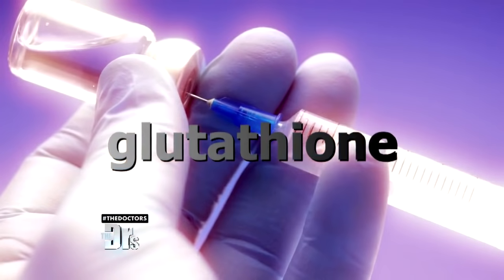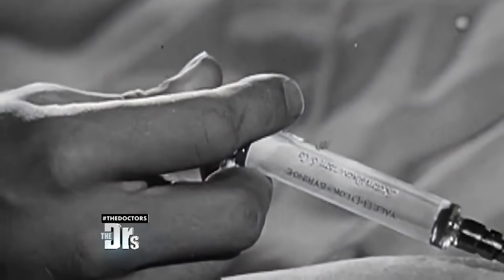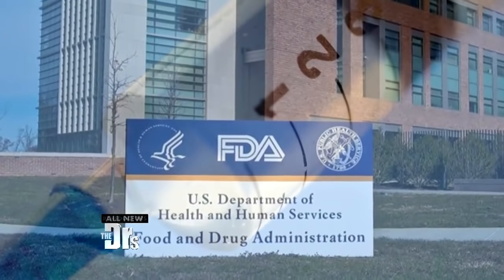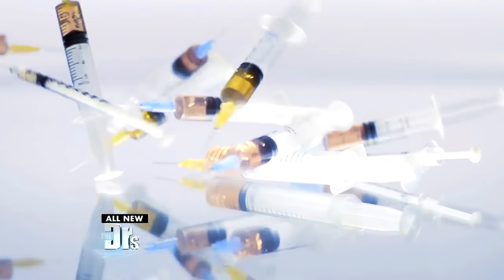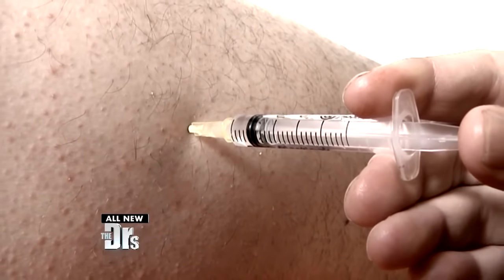We all know the dangers of tanning to get that bronze glow, but could a new DIY trend to lighten one's complexion be toxic as well? Could glutathione be the holy grail for people seeking a lighter and brighter complexion? The FDA has issued a warning against skin whitening injectable products, stating that it could cause disease, infection, or serious injury. But products are still popping up all over the internet, ready to ship to your door in just a few days. Could these injections be a DIY disaster waiting to happen?